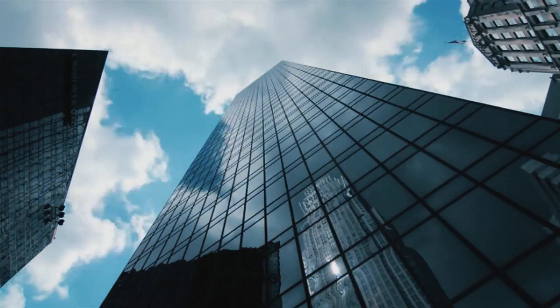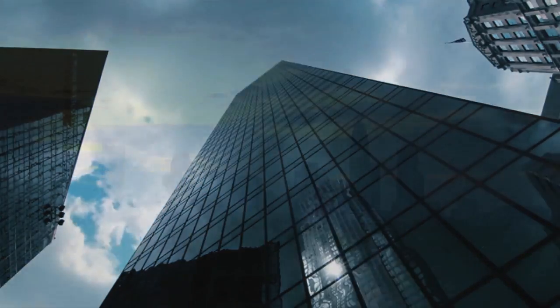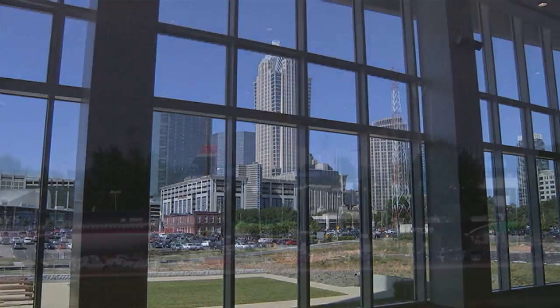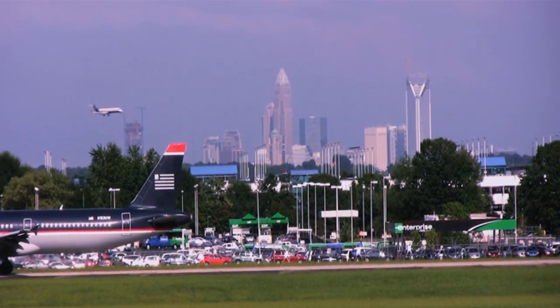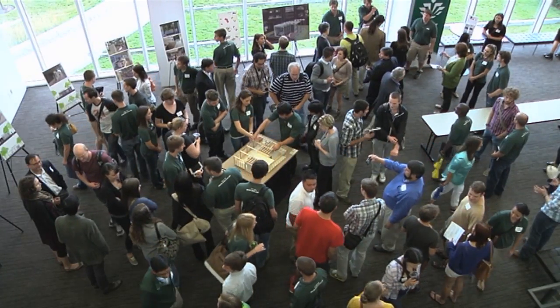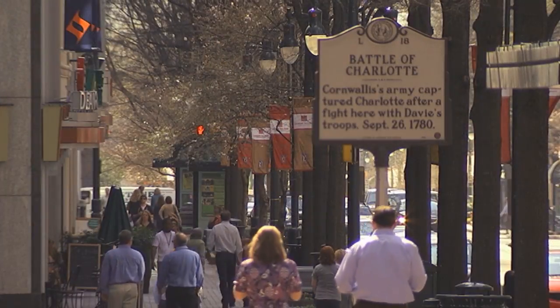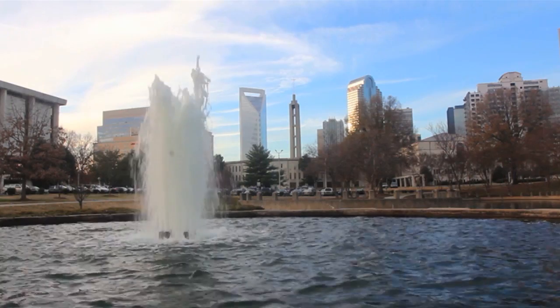Welcome to Urban Eden, where you can enjoy garden living in a thriving city. Urban Eden was designed for Charlotte, North Carolina, a new south city with a metro population of 2.2 million. The UNC Charlotte team values the benefits and reduced carbon footprint of an urban lifestyle, with easy access to businesses, cultural sites, parks, and public transportation.